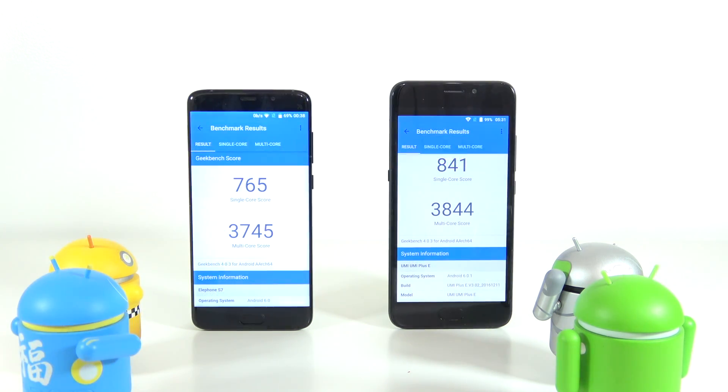Moving to Geekbench 4, the Yumi Plus E also scores higher for the multi-core score with 3,844, and also scores higher for the single-core score with 841.